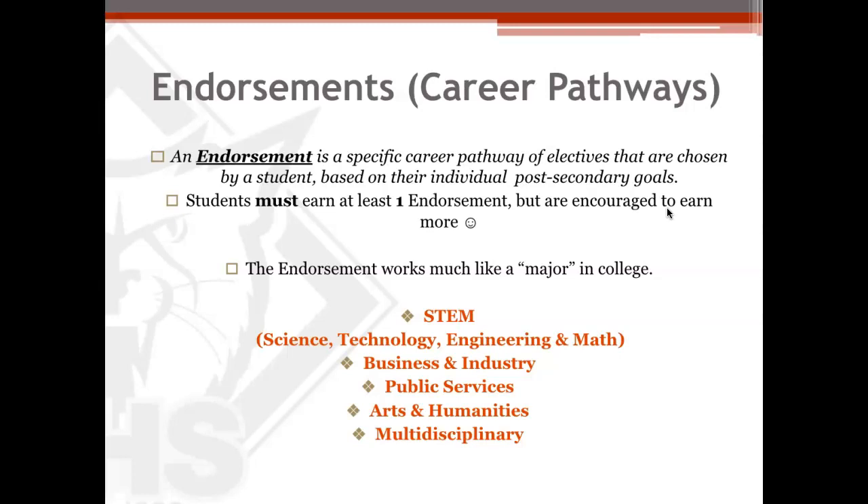What is an endorsement? An endorsement is very much like a major in college. Students choose something they're interested in doing and learning, and they stick with it. When they pick a career path or a CTE pathway, they are pursuing an endorsement. We have five different endorsements: STEM, Business and Industry, Public Service, Arts and Humanities, and Multidisciplinary. The counselor can help determine which endorsement they're pursuing based on the student's interests, likes and dislikes, and what seems most interesting to them to pursue in high school.